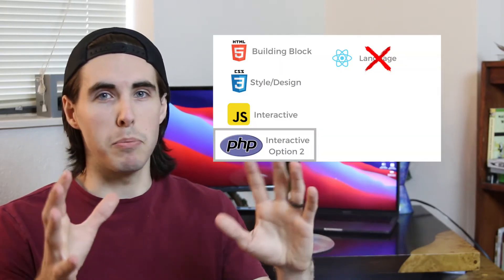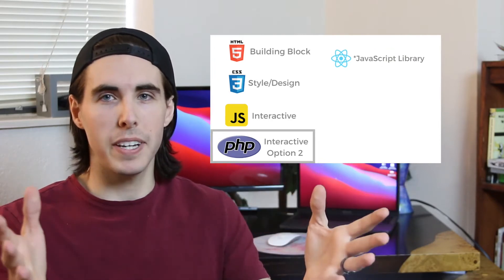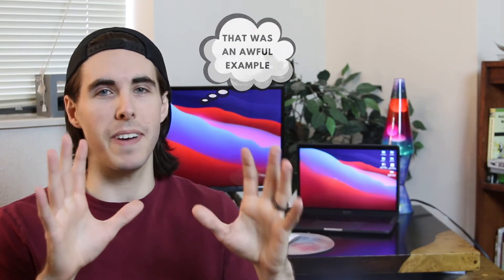Next up, we learned React. Now, React is not a programming language — it's more of a framework or a JavaScript library. It's kind of like JavaScript and HTML put together. You can really think of it as just more advanced JavaScript.